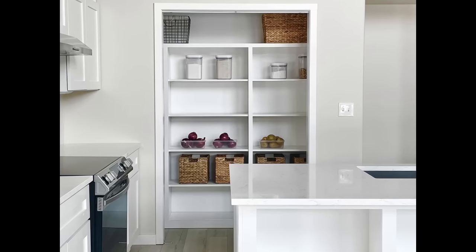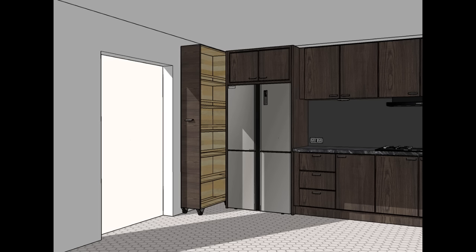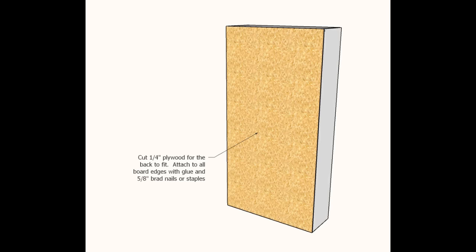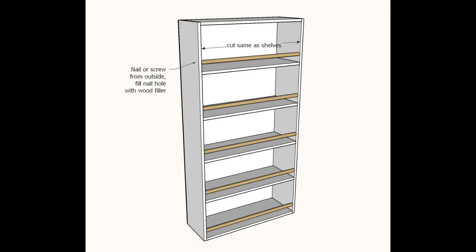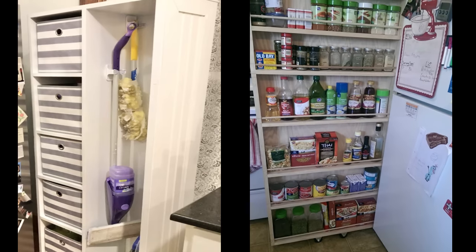Our final pantry is a rollout pantry — a really easy project. You can start using that spare space next to the fridge right away. You can use one-by-six, one-by-eight, one-by-ten, or one-by-twelve boards to really customize it in size. We created a brand new tutorial for that and it's linked in the description.